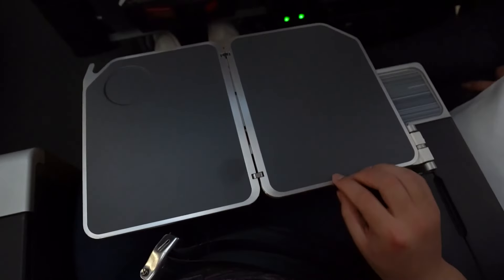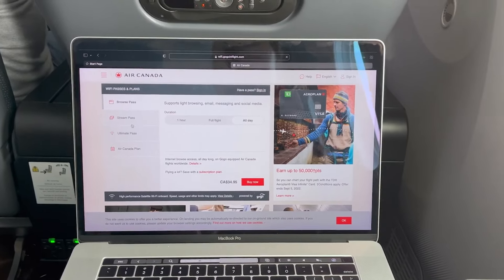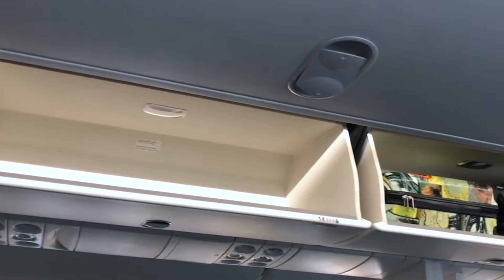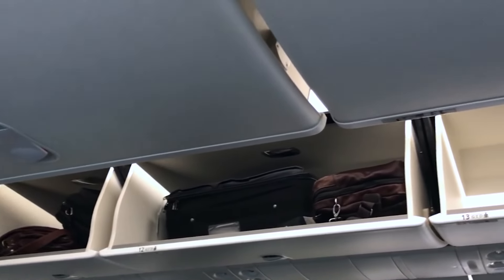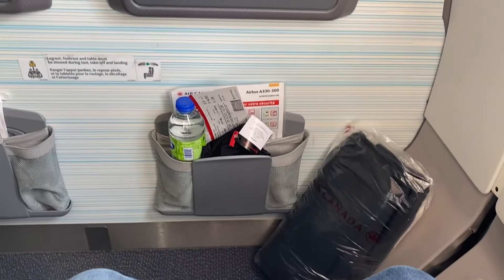The seat also has a 16-inch by 11-inch bi-fold tray table that you can pull out from the center armrest — big and sturdy enough to hold a full-size laptop or your meal tray. Air Canada offers enough storage compartments for your luggage and belongings. The spacious legroom can hold your bags, but if you've got long legs, you can use the overhead bins. There's also a seat-back pocket for smaller items like wallets, phones, or books.